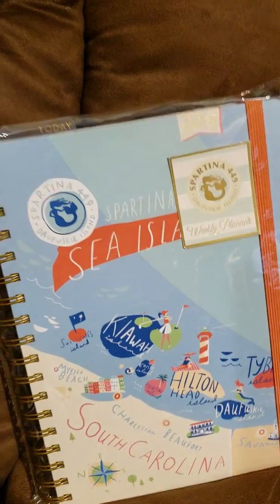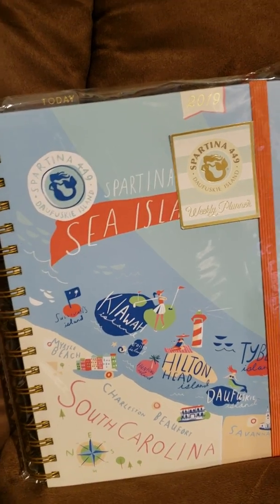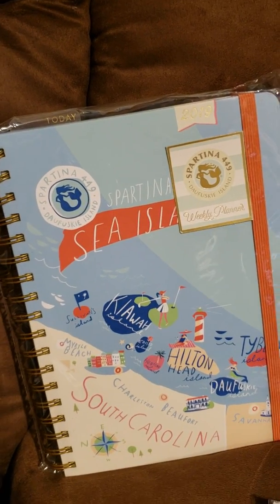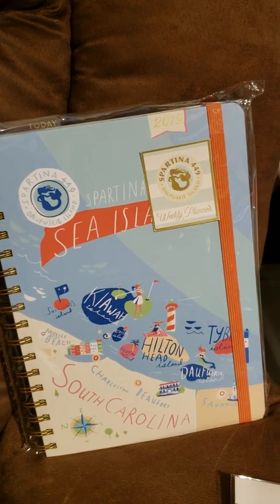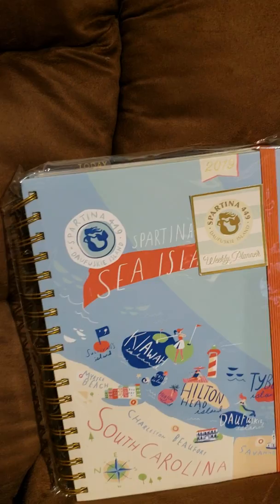I got a planner for work, a simple planner. I'm not going to be embellishing this one. It's really neat inside and it has the weekly view and daily view with little check boxes, so perfect for work.